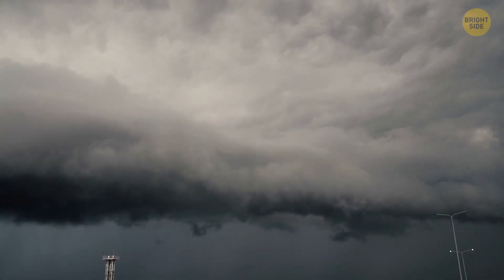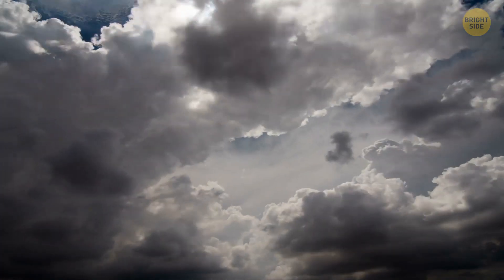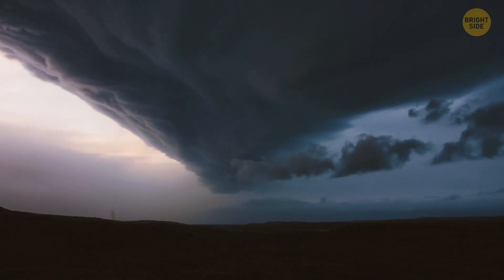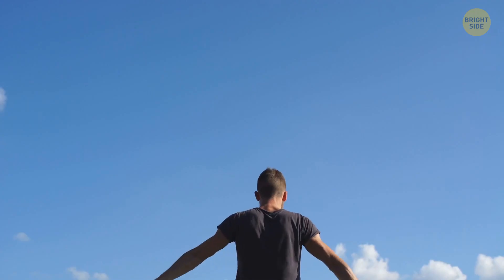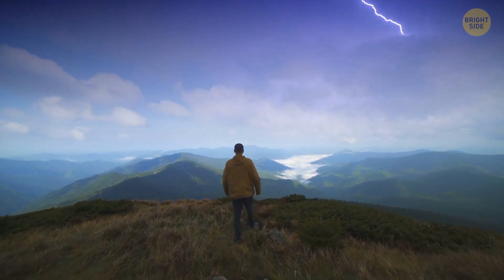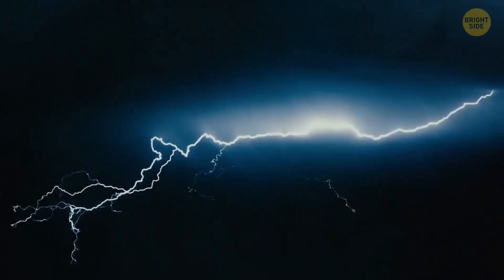A giant, roiling mountain of a thundercloud is moving towards you. It's completely black and goes in stark contrast with a bright blue sky right above and behind you. You see a blinding flash and, in a few seconds, a deafening whip-like crack of thunder.